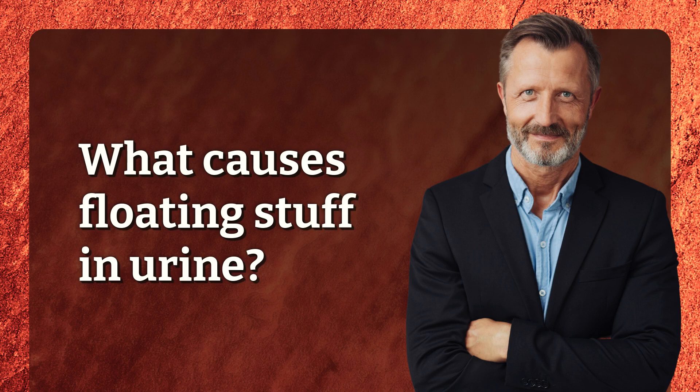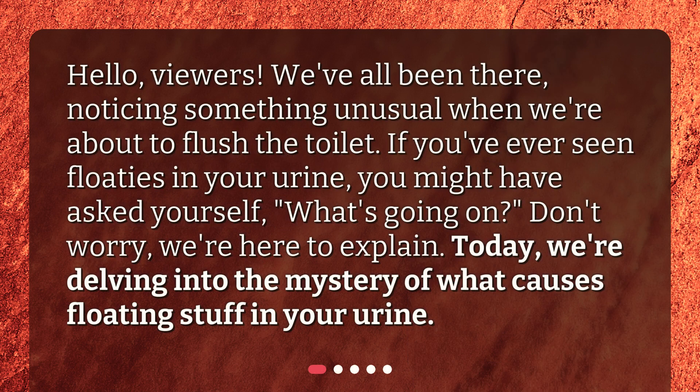What causes floating stuff in urine? Hello, viewers. We've all been there, noticing something unusual when we're about to flush the toilet. If you've ever seen floaties in your urine, you might have asked yourself, what's going on? Don't worry, we're here to explain. Today, we're delving into the mystery of what causes floating stuff in your urine.